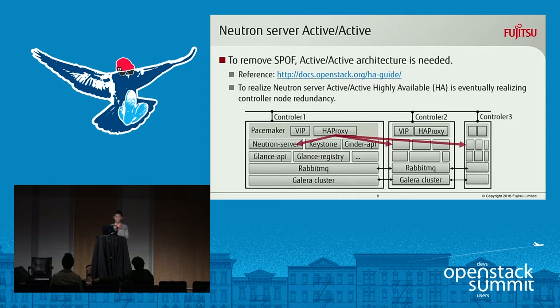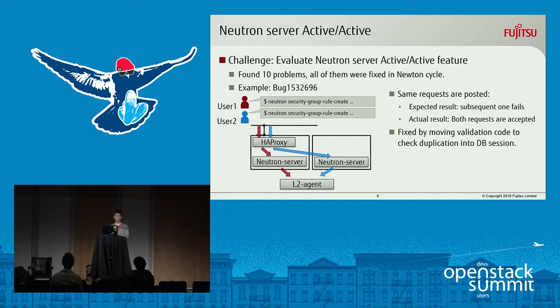If the user sends a request like an API request, one controller receives the request, and HAProxy delivers it to one of the servers. If the controller goes down, another controller takes over. Our challenge was to evaluate the Neutron Server Active Active feature to confirm it is really ready for enterprise systems. As a result, we found 10 problems, and all of them were fixed in the Neutron cycle.